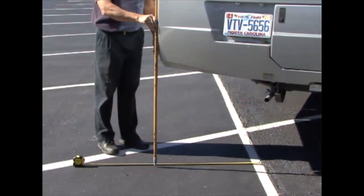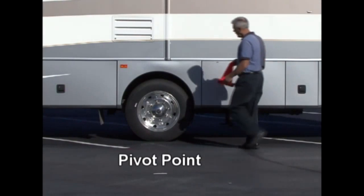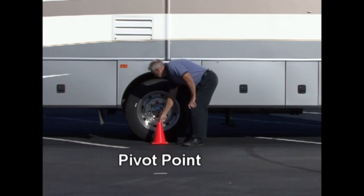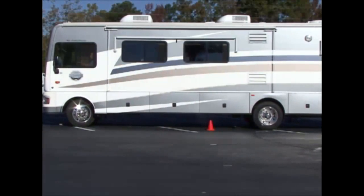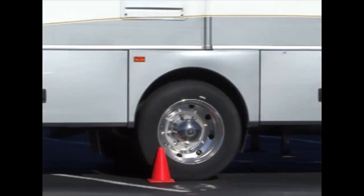Depending on the RV, tail swing can be more than 30 inches. The pivot point of the RV is the center of the rear axle. If you turn in the direction of an object before the pivot point reaches the object, you will hit it.